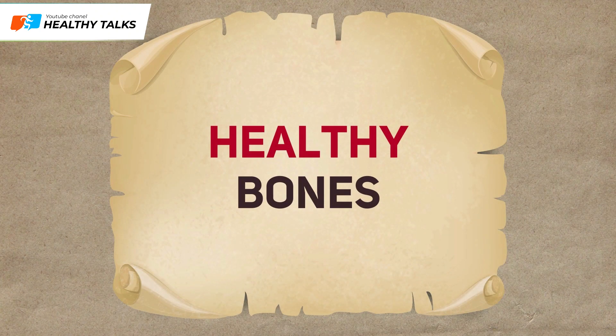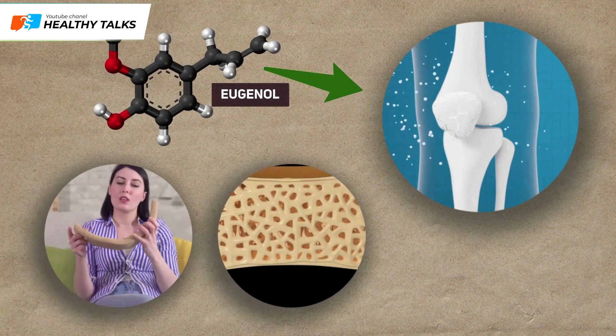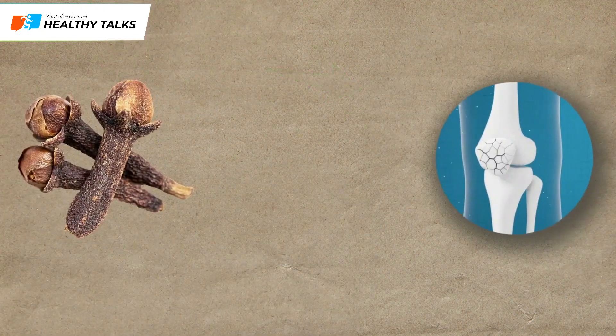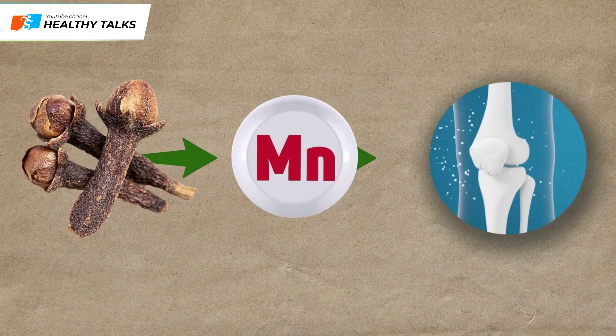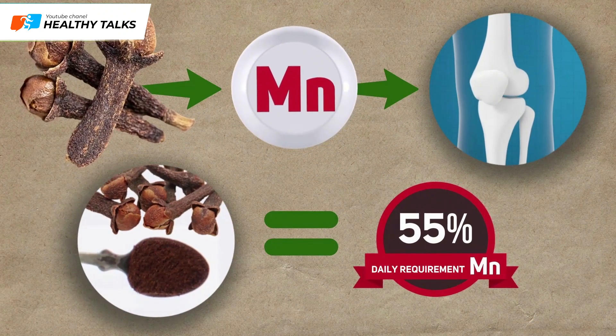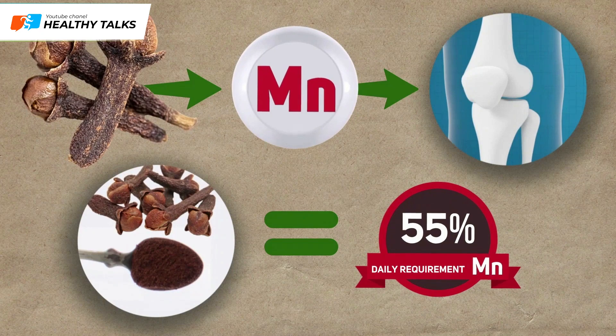Healthy bones: Eugenol helps increase bone density and strength, preventing diseases such as osteoporosis and osteochondrosis. Cloves are also rich in manganese, which is essential for increasing bone mineral density. From just one teaspoon of ground spice, you will get 55% of the daily allowance of this micronutrient.